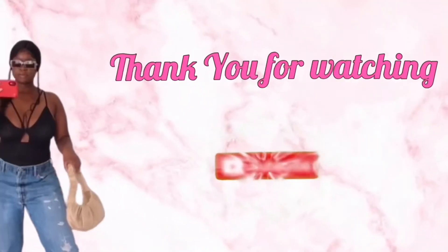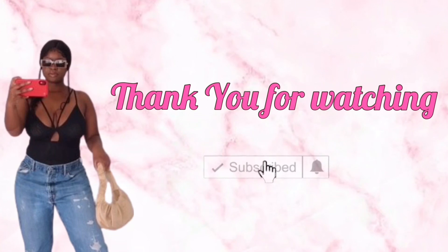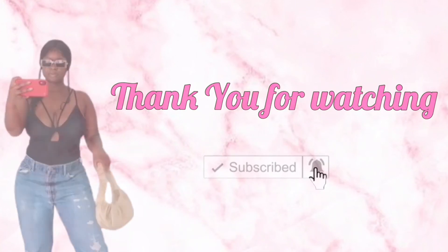Thank you guys for watching! That was the last outfit — this is basically the end of the video. I'll see you guys in my next video. Bye, I love you!